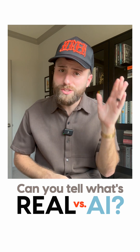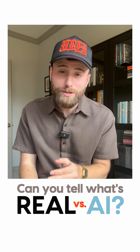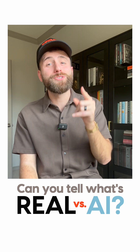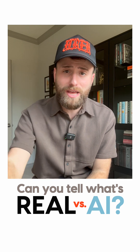It's becoming really difficult to tell what's real and what's fake online, and a lot of that's in part due to AI image generators. So I have a quiz for you and I bet there's no way you can get 100% correct. I'm going to go through some images of faces and I want you to guess real or fake. Here we go.